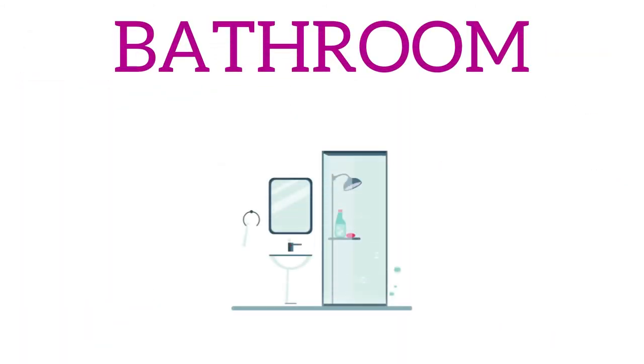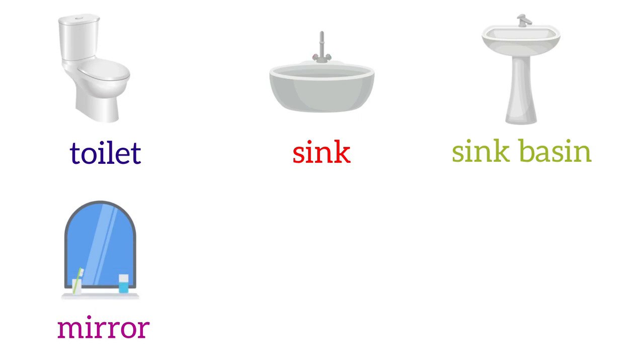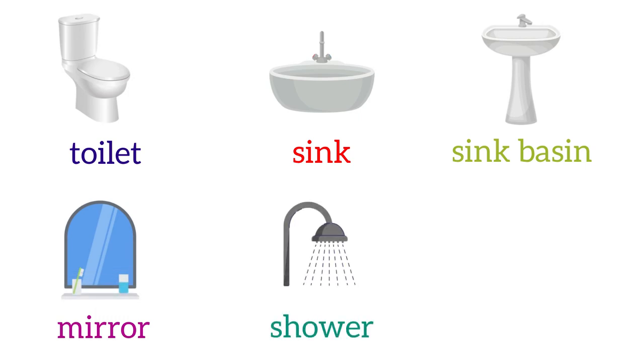Then we have the bathroom, and here we find the toilet, the sink or sink basin, a mirror, the shower, and the bathtub.